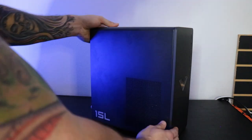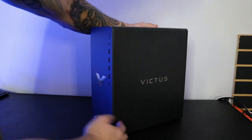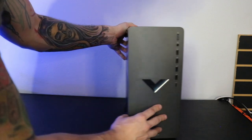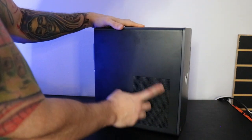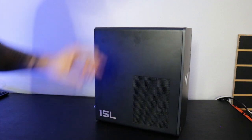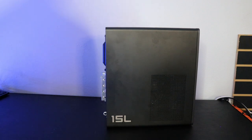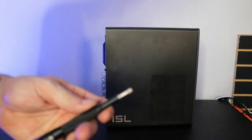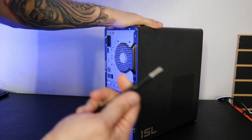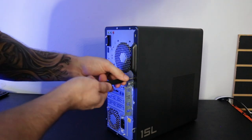At first glance, this thing looks just like an HP EliteDesk minus the drive bay they normally have. It does have some branding with the name on the front, an RGB display, some additional venting for airflow, and extra branding on the side. One thing I'd recommend is getting Torx head fasteners — this whole thing is held together with those — though a flathead screwdriver works too. The Torx bits do work a lot better.